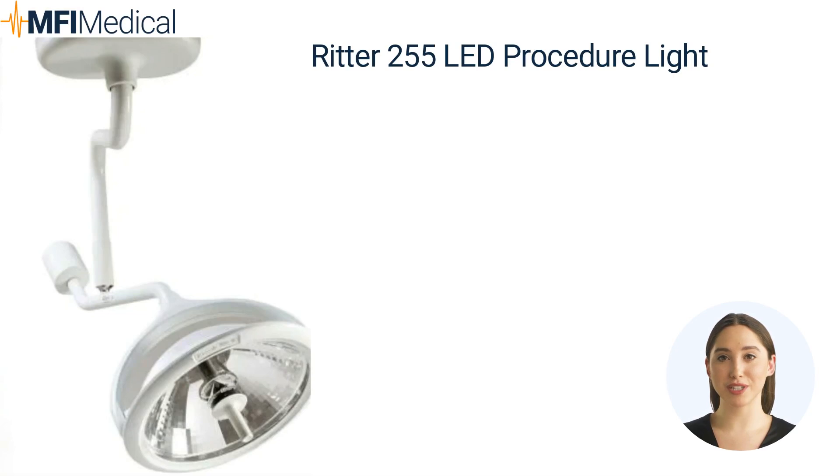The Ritter 255 LED Procedure Light is the ultimate companion for precision and clarity in medical examinations. Designed with cutting-edge LED technology, this state-of-the-art light delivers exceptional brightness and color accuracy, ensuring accurate diagnosis and seamless procedures. Its flexible arm and intuitive controls allow for effortless maneuverability and customized illumination. Whether you're in a clinic, hospital, or private practice, the Ritter 255 LED Procedure Light is the perfect choice to elevate your medical environment.